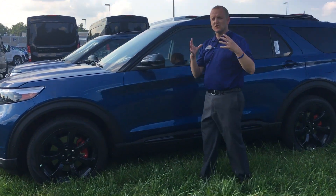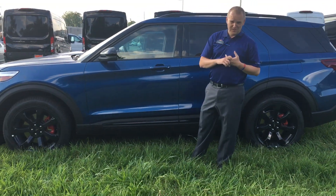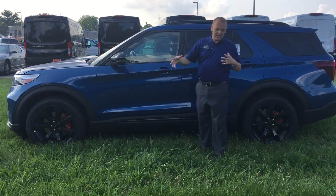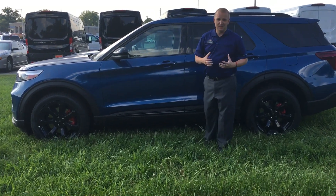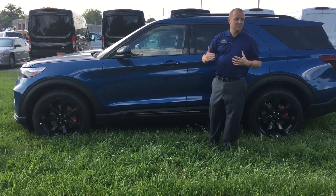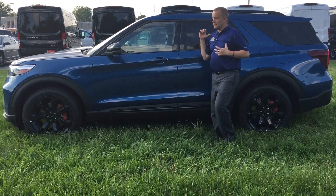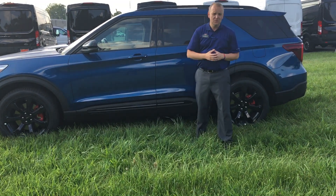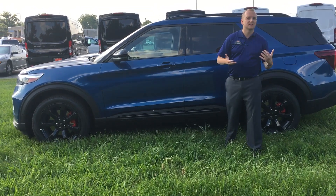Coming down the side of the vehicle, this has all the important safety features you're looking for in a new Ford vehicle. It's got Ford Copilot 360 Plus — the forward facing camera, lane keeping, lane centering with adaptive cruise control. It's also got rear brake assist, so if you're backing up and something gets behind you, it's going to stop itself. It's got forward collision warning, and with adaptive cruise control, it has speed sign recognition — it'll tell you you're going too fast and slow the vehicle down.